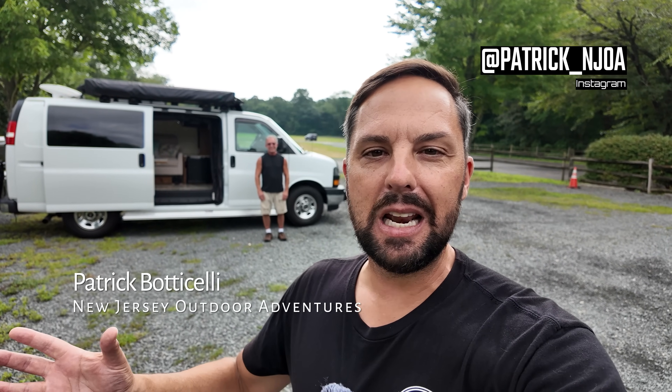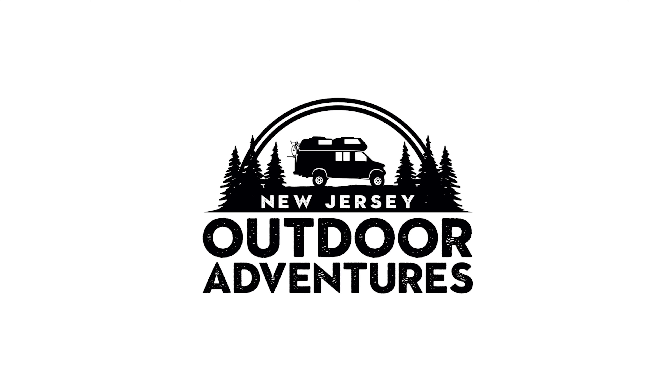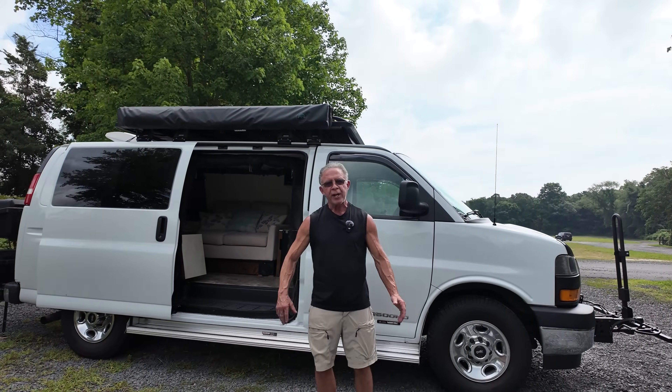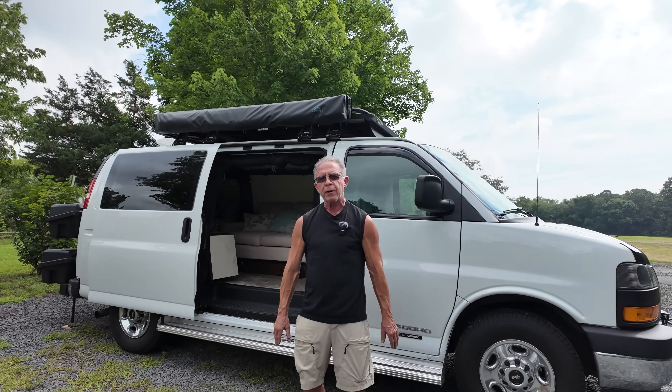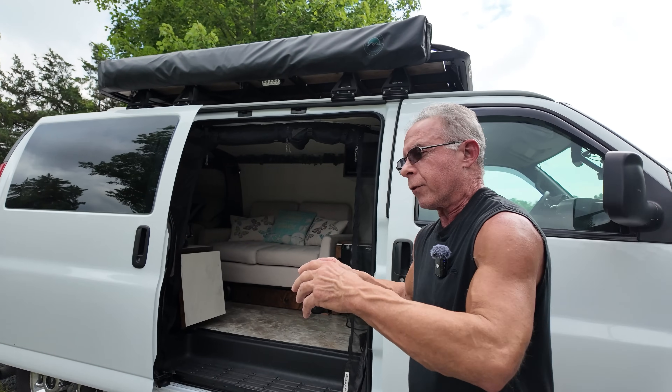This is Patrick with New Jersey's Outdoor Adventures YouTube channel, really excited to be hanging out with Rick today. He came all the way out from Michigan to show us his GMC Savannah van that he fully converted into a luxury RV — this thing has everything, so join us for the tour. Hi Patrick, thanks for having me. I really appreciate the opportunity to put my van out there and perhaps inspire other people to build things they have not even thought of yet.